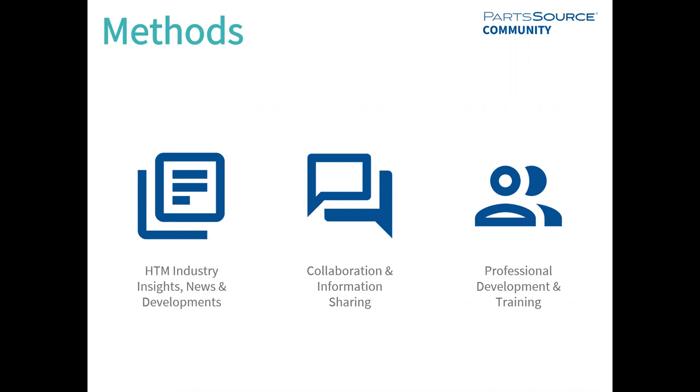Last but not least, one of our methods is to provide professional development and training specifically on the PartSource platform. Over the past several years, we've really put a lot of effort into partsource.com and developing the tools you need to have best-in-class HTM teams, with things like visual analytics and formulary controls. One of our goals is to provide education on how to use those tools, as well as for your technicians and buyers to use the reporting tools, buying tools, and notification tools on partsource.com to make sure your teams are having the best experience possible.